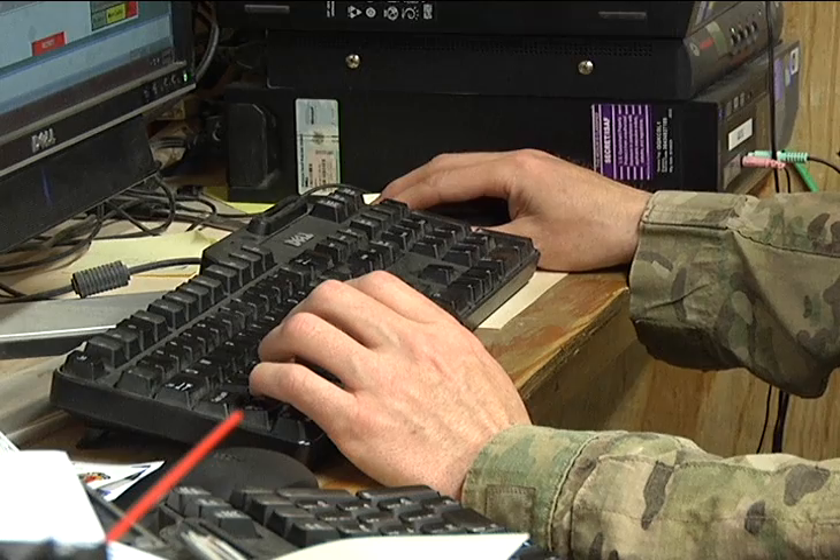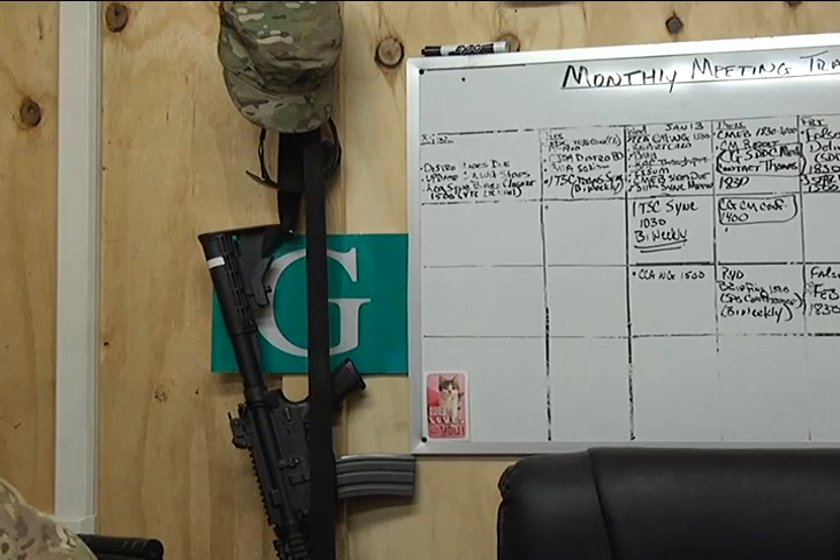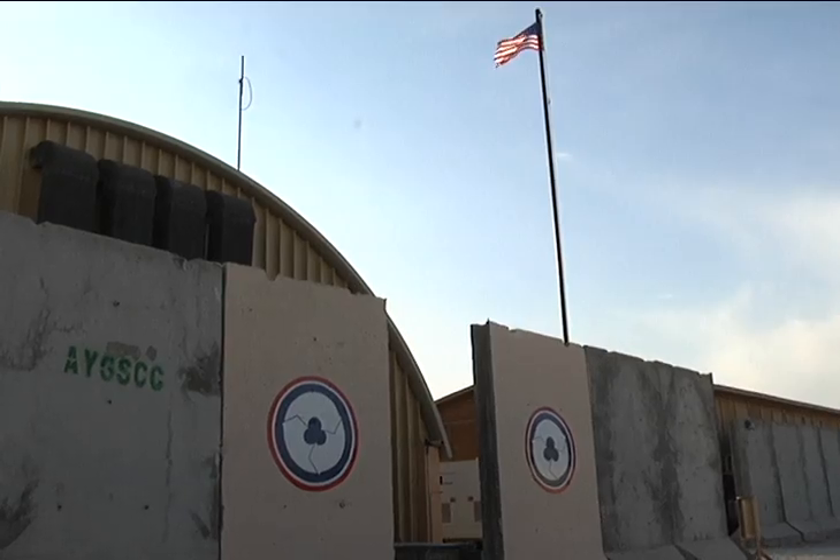Master Sergeant Arthur Fisher and Major Todd McKay are members of the 311th Expeditionary Sustainment Command, an Army Reserve unit based in West Los Angeles.